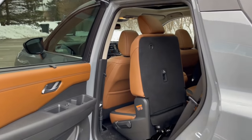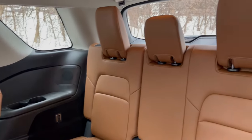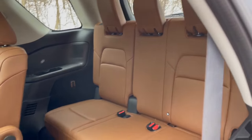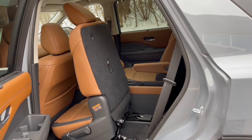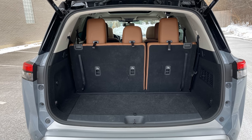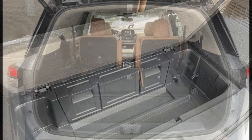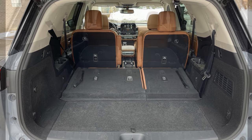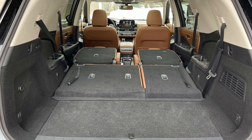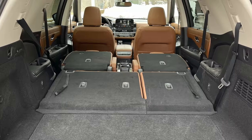The 8-passenger models come with a bench seat in the second row, while 7-passenger models utilize captain's chairs. The third row is improved over the previous generation and provides more space than many competitors. Access to the third row is easy via a one-touch button on either side that will slide and tip the seats forward. Behind the third row is 16.6 cubic feet of cargo space along with a large underfloor storage area. With the third row folded flat, cargo space increases to 45 cubic feet, and with the second row folded flat it totals 80.5 cubic feet, which is overall below many competitors.